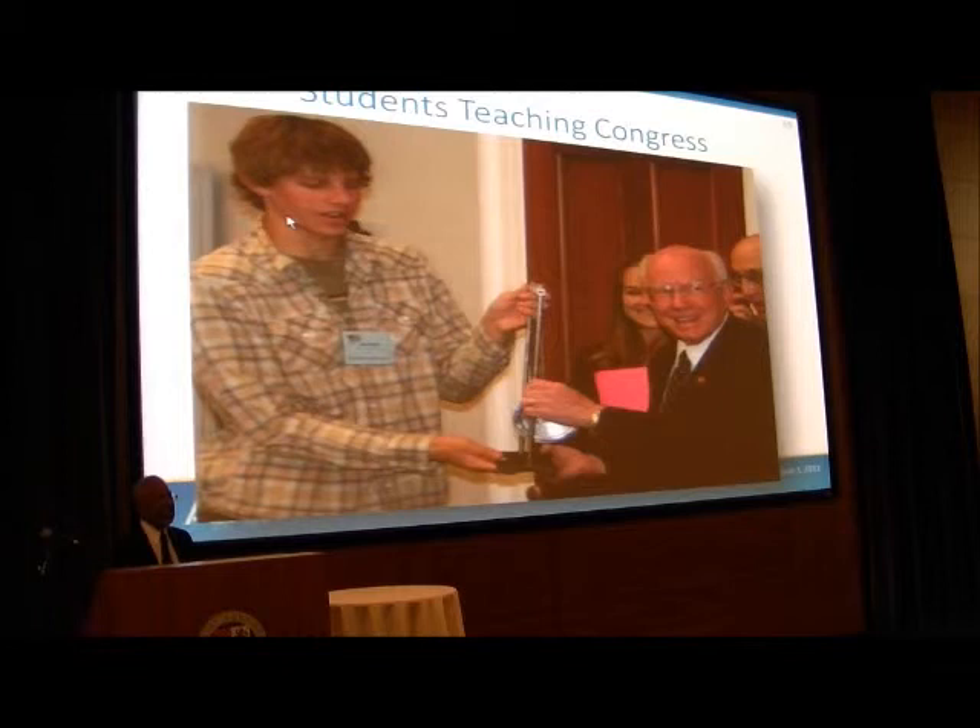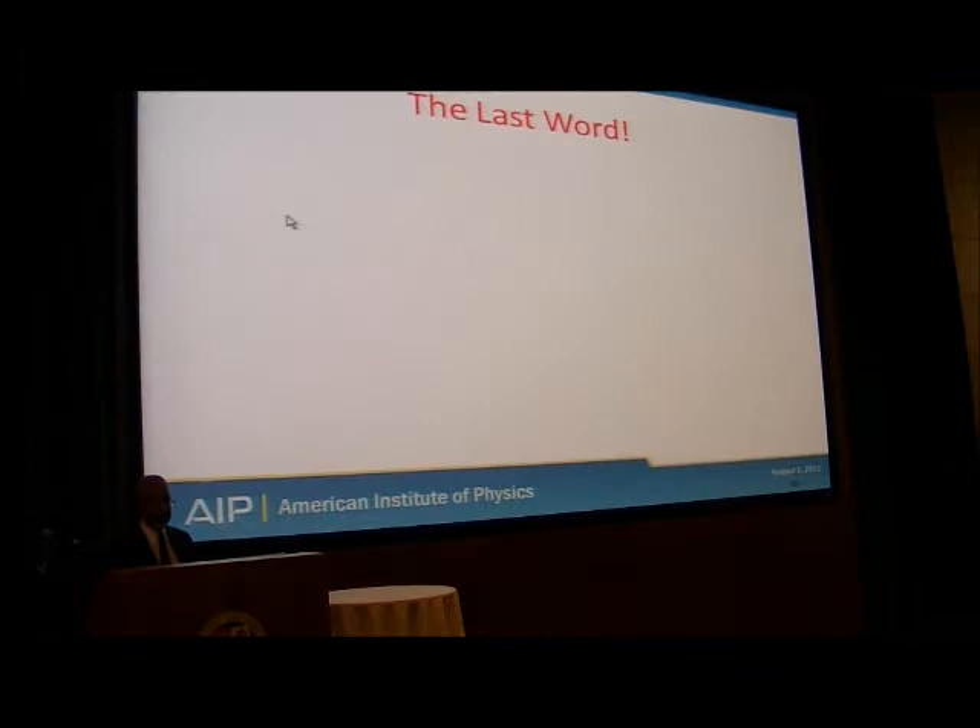Now, if you walk on Capitol Hill and want to have a conversation, take a student with you. They'll talk to you. You may not get in, but the student always gets an audience. Take them in.